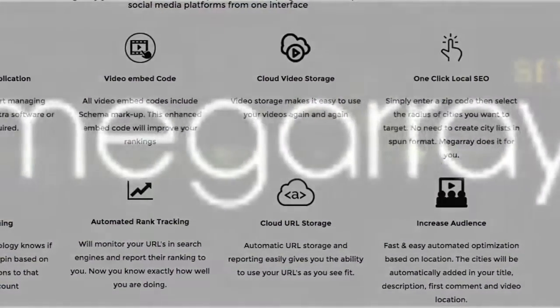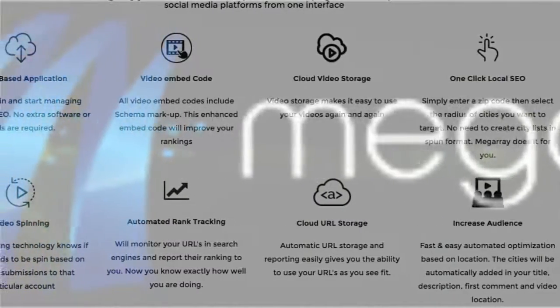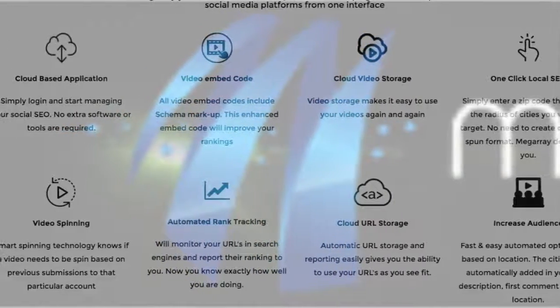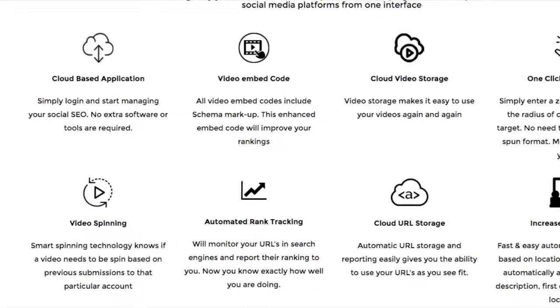This platform automates the publishing of video and other web content across thousands of networks with a click of a few buttons. It's cloud-based and not complicated to use. Case studies clearly demonstrate this platform's ability to capitalize on search traffic for keywords related to products in several network marketing companies.